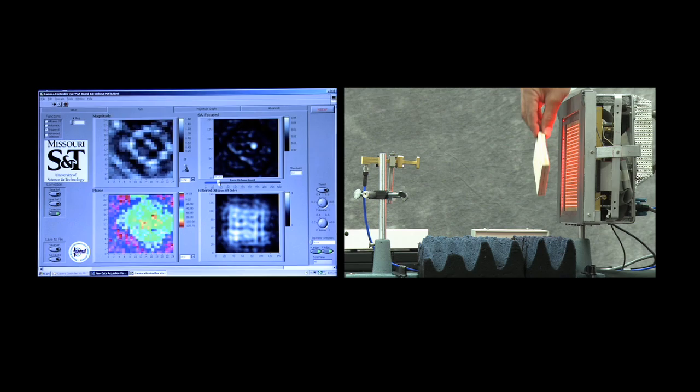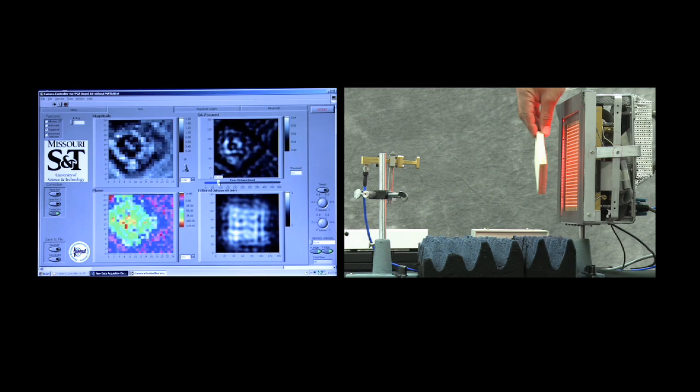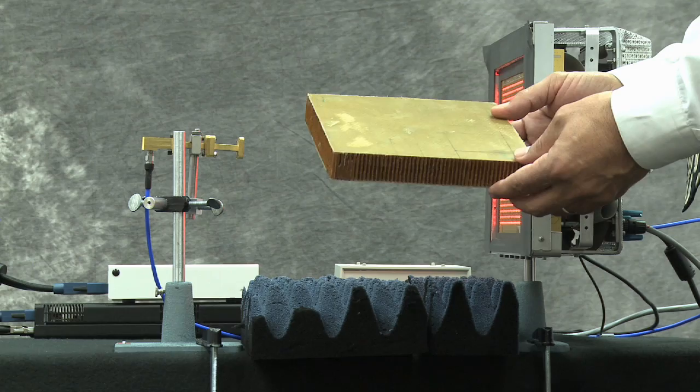I can also move this and you can see as I move the target in real-time — you can actually see my hand on the top portion of it. And if the focus location is fixed, I can move back and forth to find the location of the target. Like that.